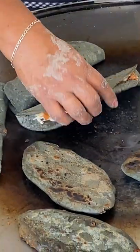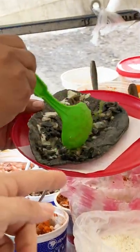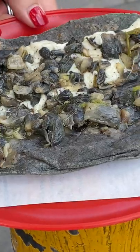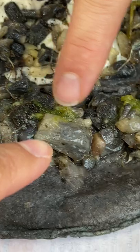Before anyone freaks out, think about it. Portobello, or shiitake, or a button mushroom is similar — they're fungi. Beryl got one for the three of us to split, and it's wrapped in a blue corn tortilla with cheese. Con queso.